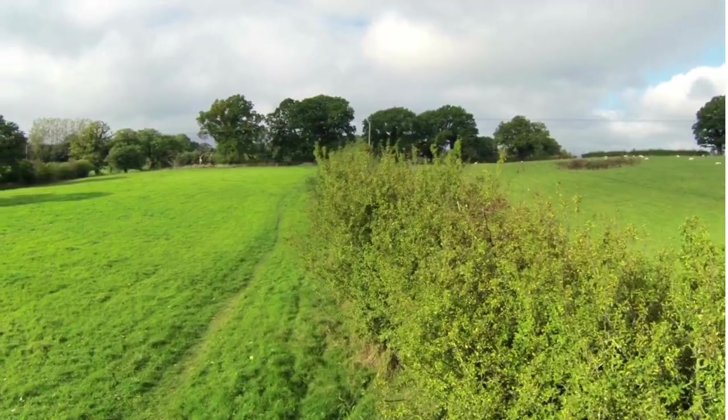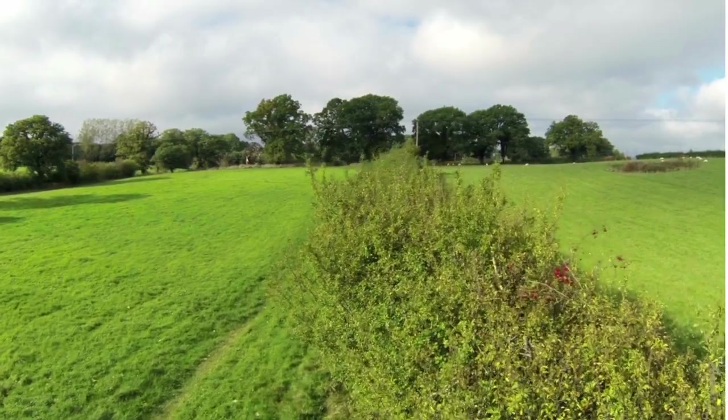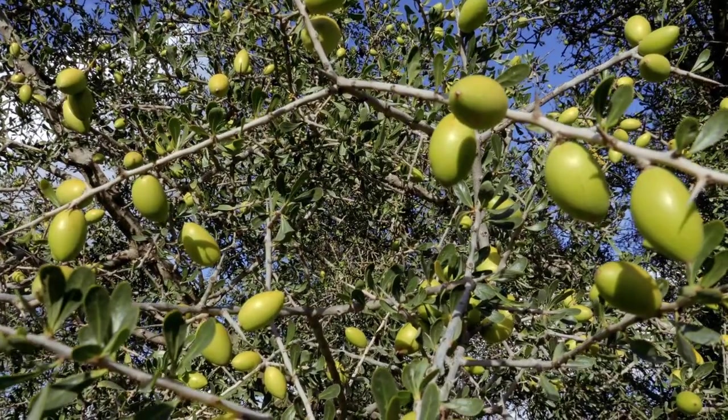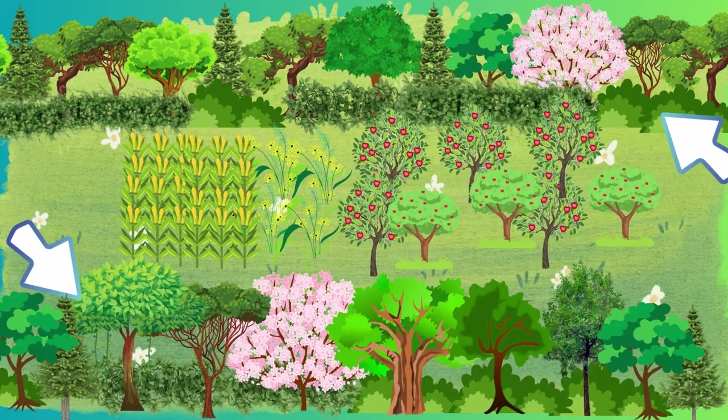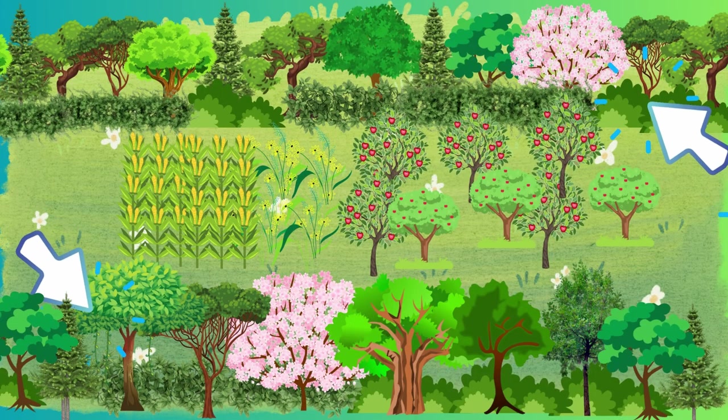A hedgerow typically consists of dwarf trees and shrubs — could be fruit trees, nut trees, or evergreen trees. They are meant to protect a smaller area. A shelterbelt typically consists of a line of taller trees; for example, you have two lines of trees and in between those lines there is a field. Their role is to protect crops and livestock from harsh winds.